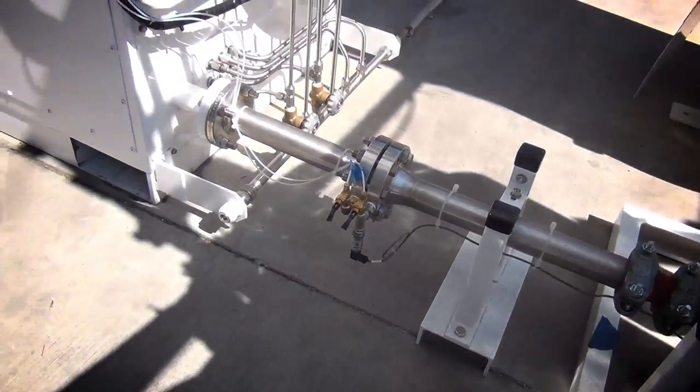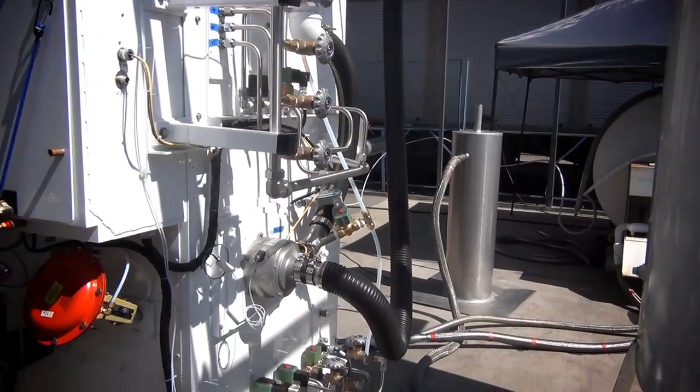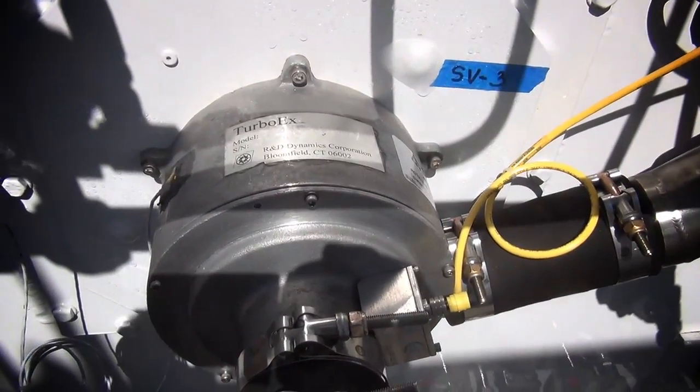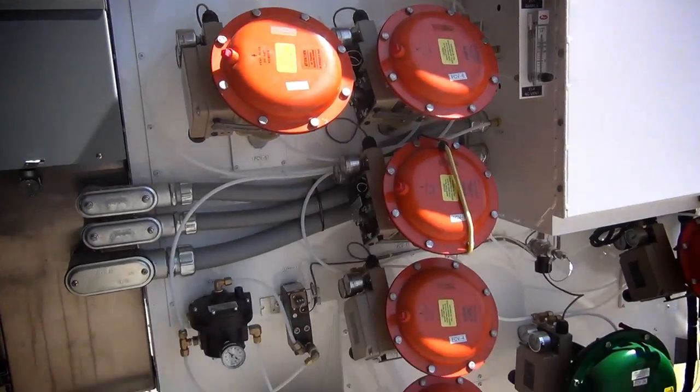The purified compressed air now enters the cold box where it will be turned into liquid nitrogen or liquid oxygen. Some of the process air goes through a turbo expander where the pressure drop creates a cold gas that is used to cool the remainder of the air. The rest of the air is chilled through heat exchangers.